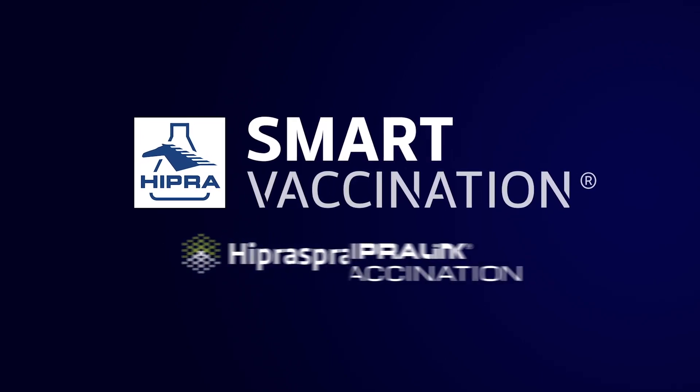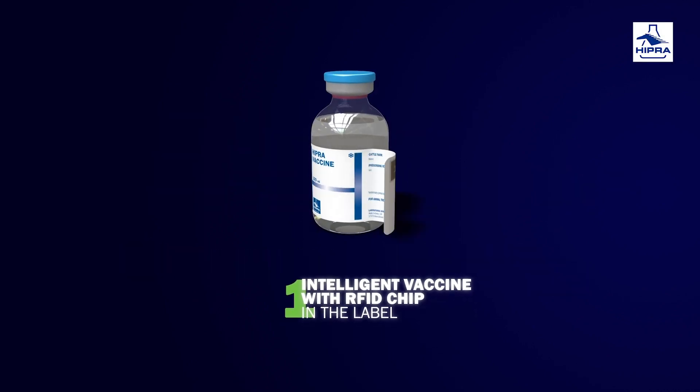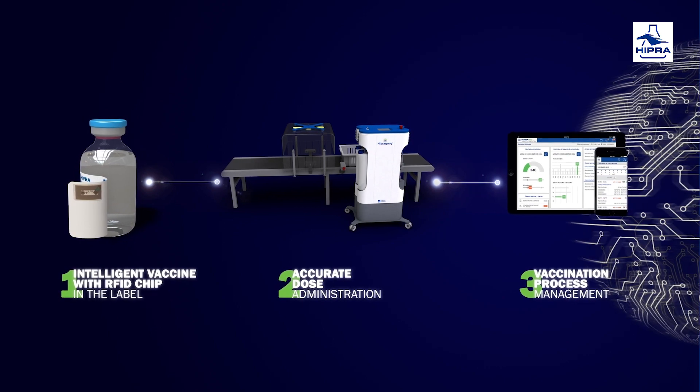Smart vaccination is a unique concept developed by IPRA comprising three elements: a vaccine with an RFID chip inserted into the label, a coarse spray application device, and specific software to manage and trace the vaccination process.